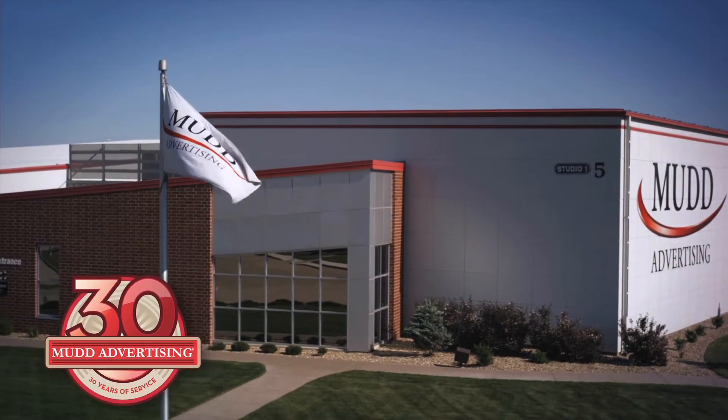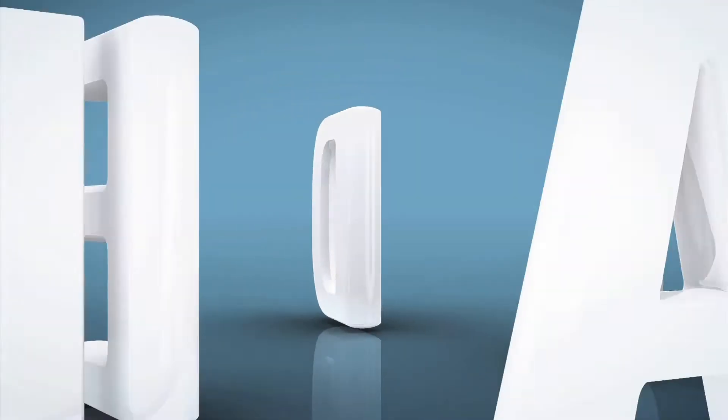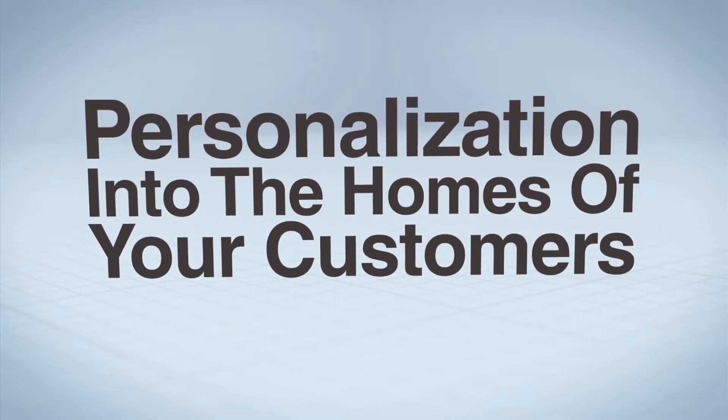Mudd Advertising has been looking to bridge the gap between dealerships and customers for three decades. Today, we'd like to introduce something that does just that: LeadUp — an innovative web-based tool that brings personalization into the homes of your customers.